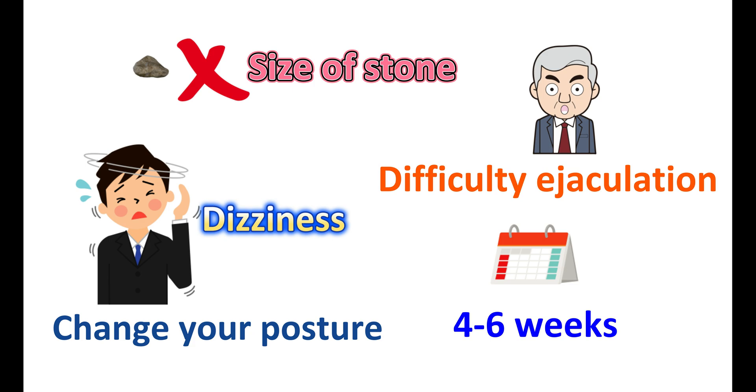Despite these limitations, tamsulosin works best for medium-sized kidney stones of around 5 to 8mm. This medication has key advantages: it increases urinary flow, reduces pain while urinating, reduces the urgency to urinate, and facilitates passing out kidney stones before surgery. However, dizziness and abnormal ejaculation are the important limitations. Tamsulosin does not reduce the size of kidney stones nor solubilize them — it only improves urinary flow, allowing kidney stones to be passed out with less effort and less pain during urination.